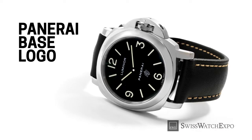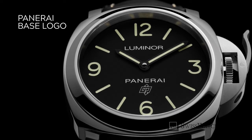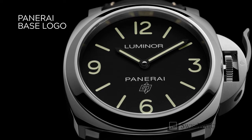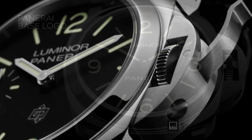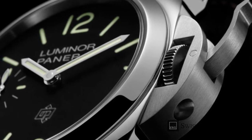Panerai has become known as the watch of choice when it comes to large and robust timepieces, with watches measuring at least 42 millimeters. The most basic model one can get is the base logo — a sports watch with a striking, minimalist design. This model's only decorative element is the Officine Panerai logo on the dial above 6 o'clock. All other details are purely functional, from the clean and minimal lines of the case to the painted-on Arabic numerals and baton hour markers.